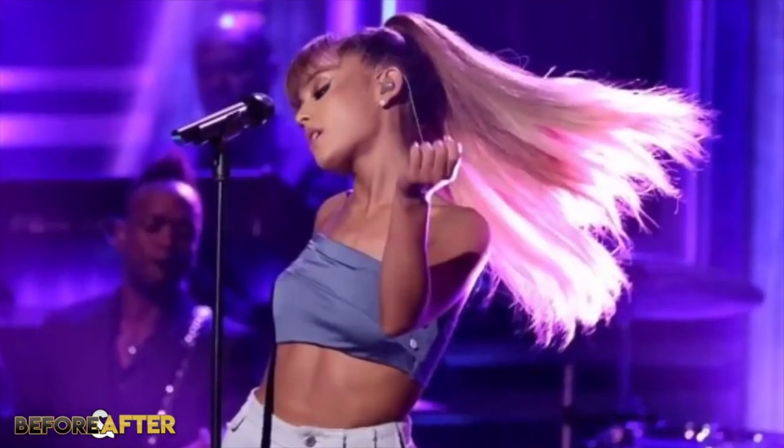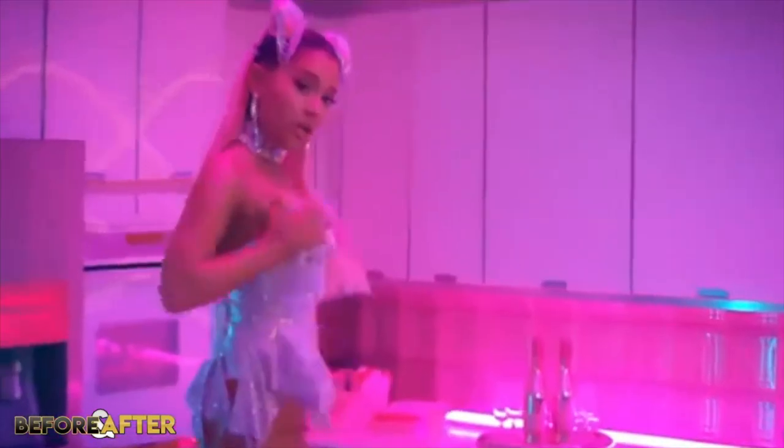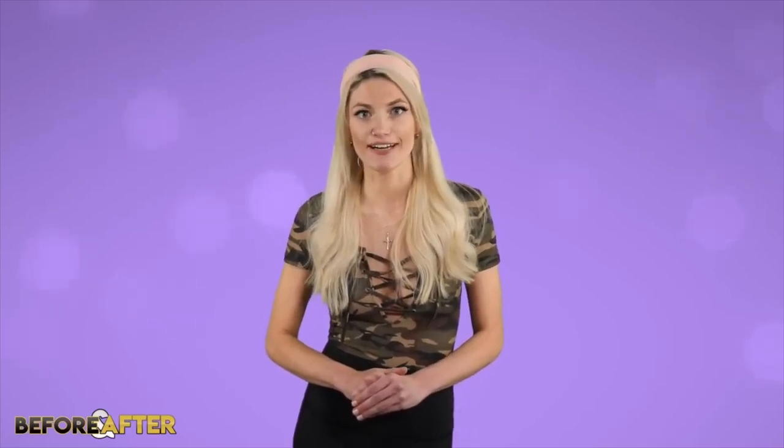Ariana has gone from an innocent looking teen star to an icon over the past few years, and she keeps getting better. That wraps up this video here on Before and After. If you want to talk more about her transformation, you can hit me up on Instagram. Let me know who else you would like me to make a Before and After video on, and I'll see you guys in the next video. Bye!